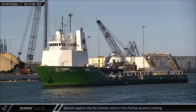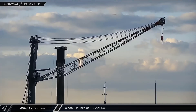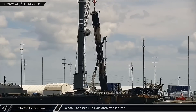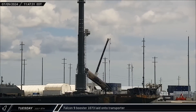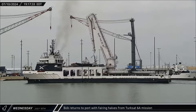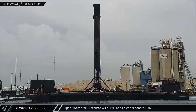Monday evening, Falcon 9 Booster 1076 lifted off from Space Launch Complex 40 for its 15th mission, sending the TurkSat 6A communications satellite on its way to geostationary transfer orbit. Just before lunchtime on Tuesday, dockside processing was complete for Booster 1073. The Falcon 9 first stage was then lifted and laid onto the transporter for its return to SpaceX's Roberts Road facilities. On Wednesday evening, Bob returned to port after successfully recovering both fairing halves from the TurkSat launch just two days before. About 13 hours later, Just Read the Instructions also returned to port with a Falcon 9 booster from that same mission.